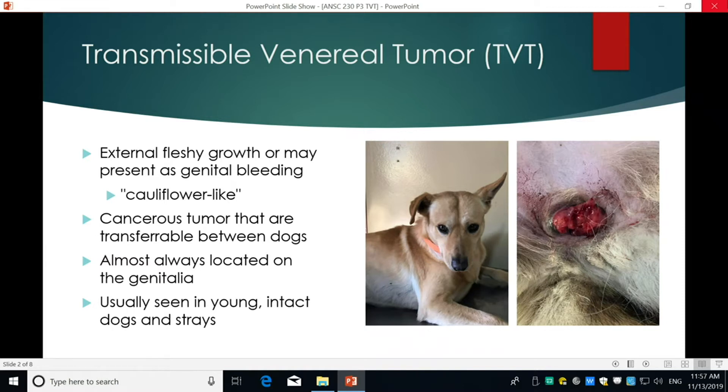TVT is a tumor that presents as an external fleshy growth, but if there's no visible growth, it could just be bleeding. What I was told to look for is that it's kind of cauliflower-like. It's a cancerous tumor that is transferable between dogs, and it's almost always located on the genitalia, but it could be on other mucous membranes like the nose or oral cavity. It's usually seen in young intact dogs and strays, because of how it is transferred.